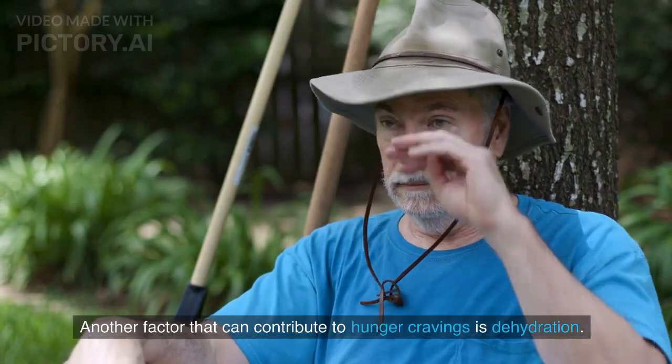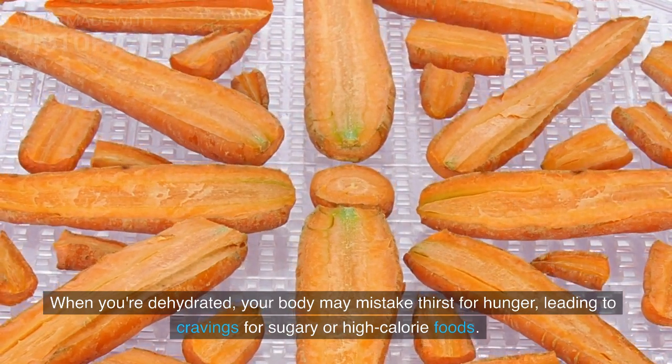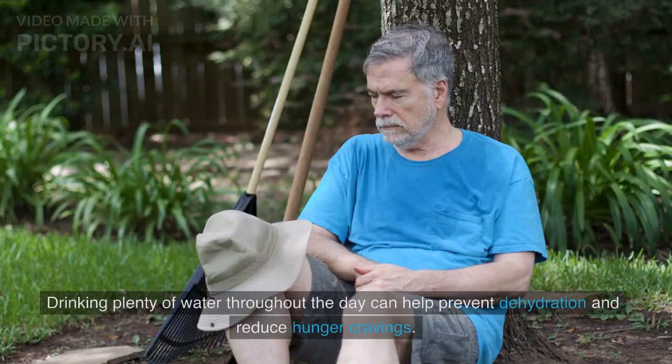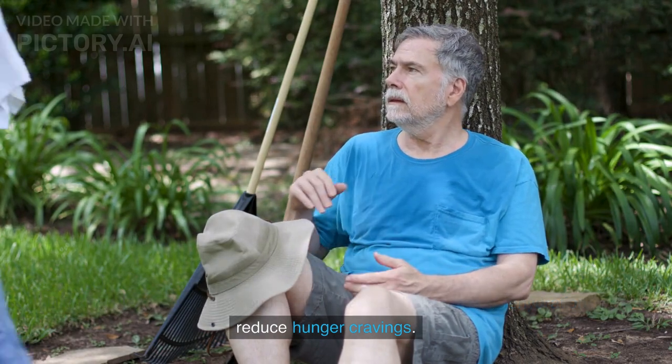Another factor that can contribute to hunger cravings is dehydration. When you're dehydrated, your body may mistake thirst for hunger, leading to cravings for sugary or high-calorie foods. Drinking plenty of water throughout the day can help prevent dehydration and reduce hunger cravings.